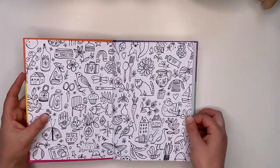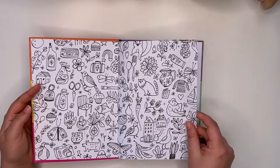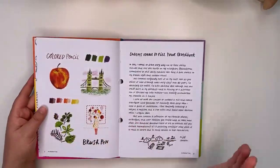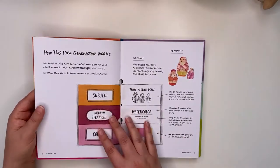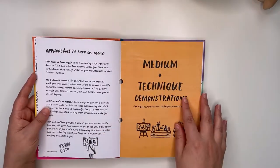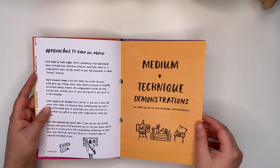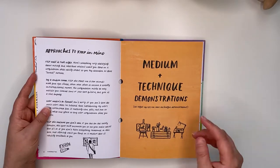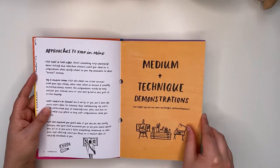Opening up the book, we've got some doodles here — she's got a very distinctive style and I really love it. It's something different, and then we start off with just an introduction from her and how the book actually works, and then we go into medium techniques and demonstrations. The first part of the book gives you a few ideas, and then it continues again at the back on page 146.